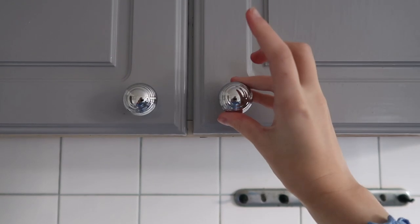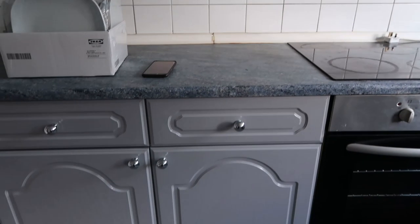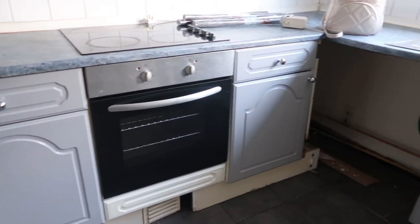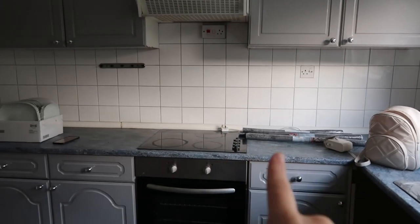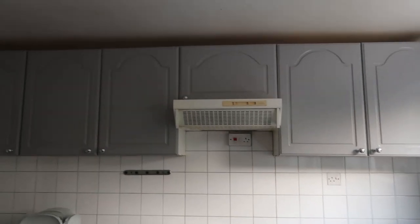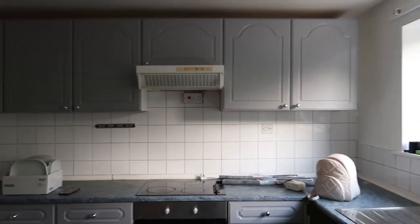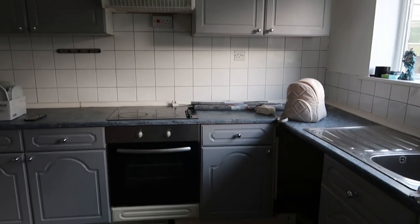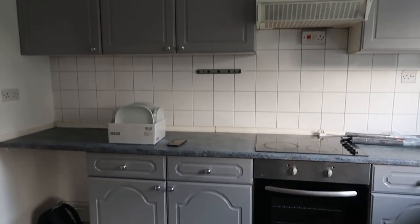We bought these little knobs from B&Q — those were about eight pounds for a two-pack, but I do love the shiny finish that they give off. We've actually finished the kitchen cupboards. I'm super happy with the color; I think it's a beautiful gray. The Wilco cupboard paint is so good.